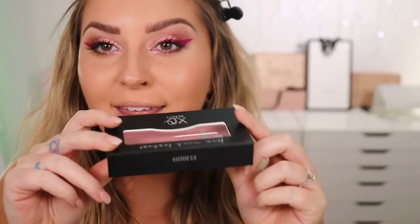Now applying the new XO Beauty lashes — these ones are called Goddess, coming soon. They're really long but not as thick or full-on as some other styles, so they look lighter on the eye. So fluttery and beautiful — just sweet and sexy.